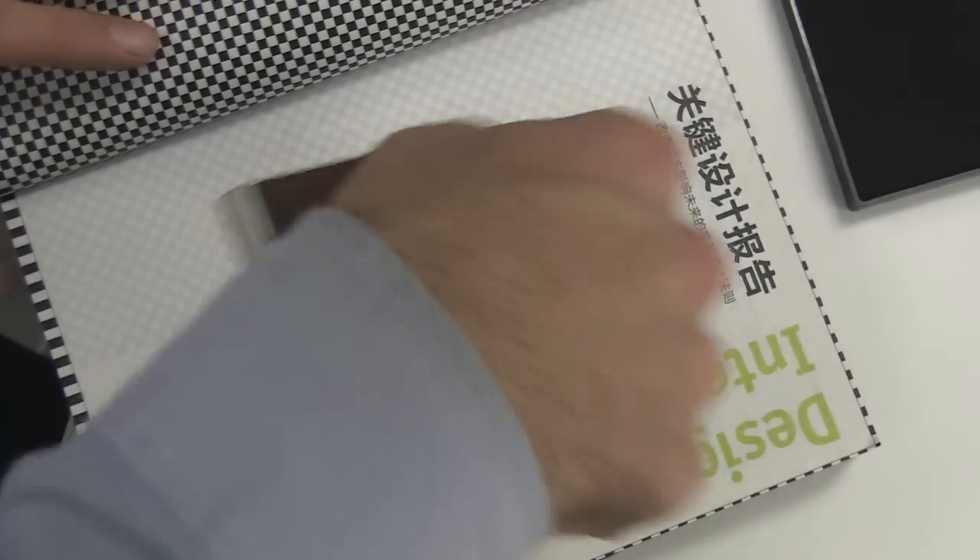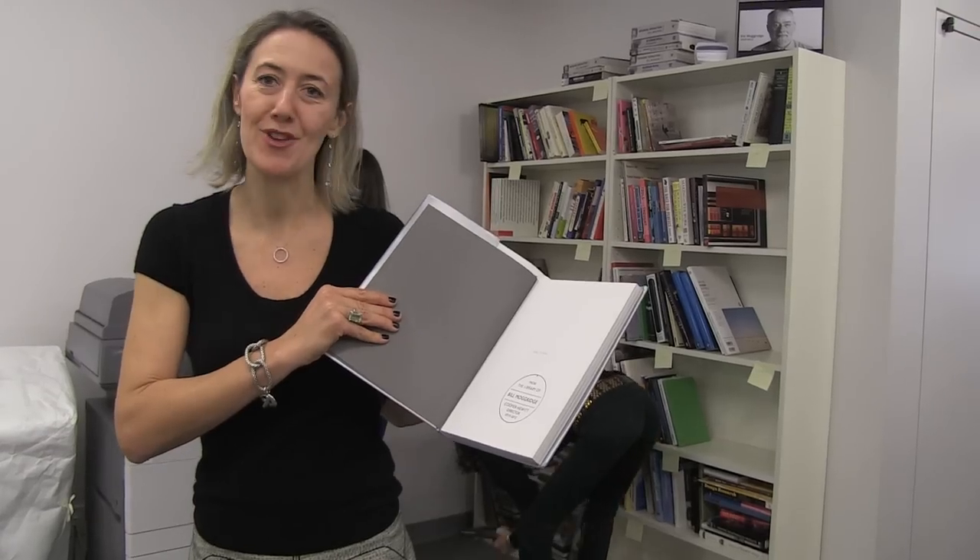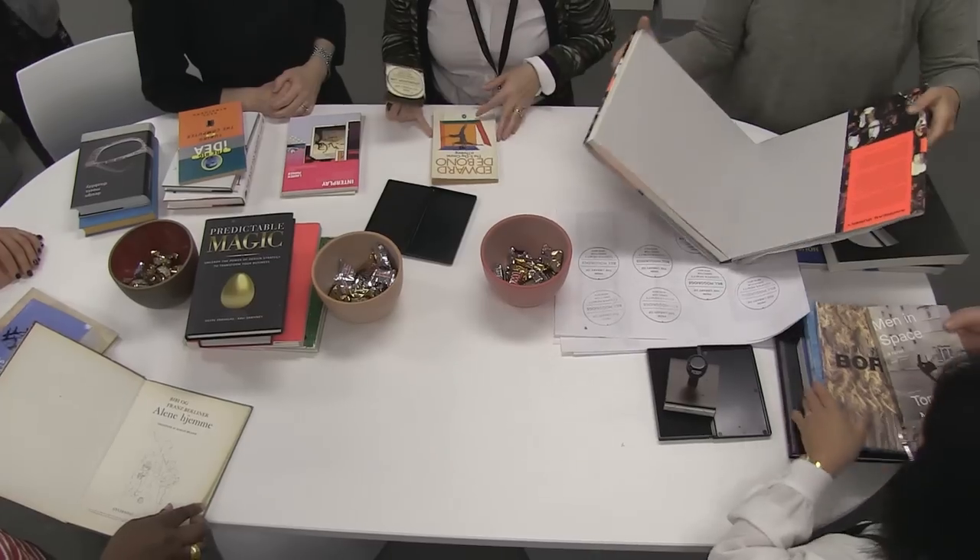We are stamping all the books with a stamp that says: From the Library of Bill Moggridge, Cooper Hewitt Director, 2010–2012.